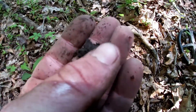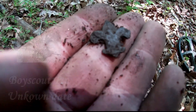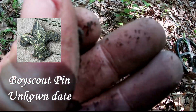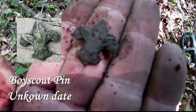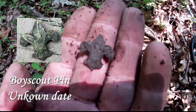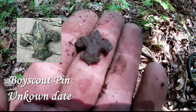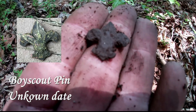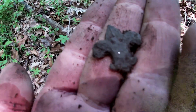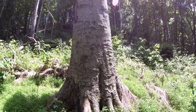Oh, that looks like maybe the Boy Scout emblem, or a fleur-de-lis — one of the two. Look at that, right here on this tramway. Yeah, look at that — I think it's a Boy Scout emblem. Awesome — looks like this old tree's seen some things.